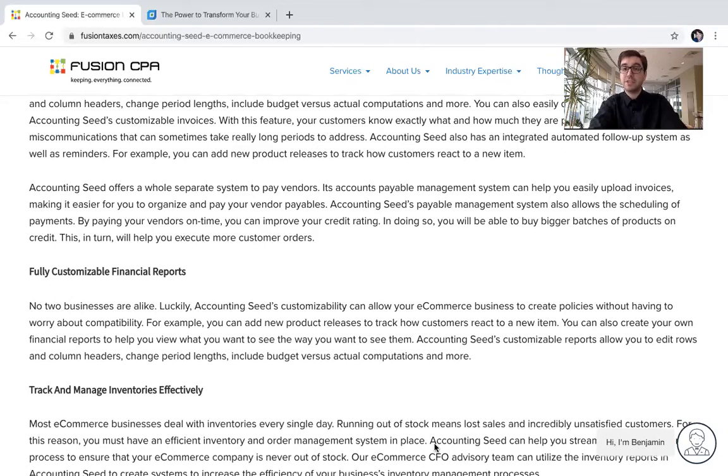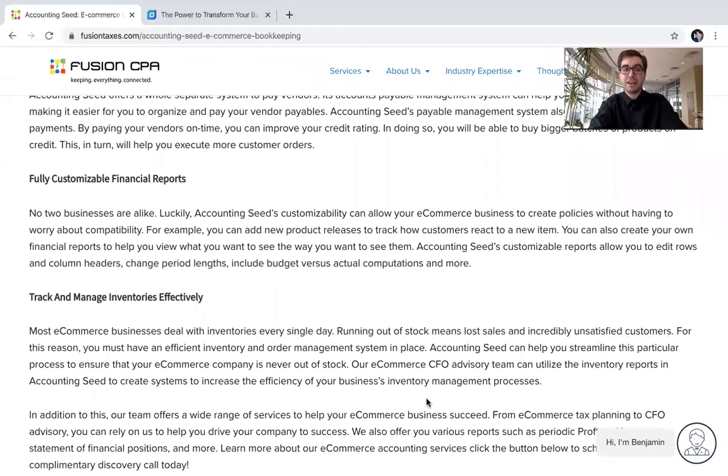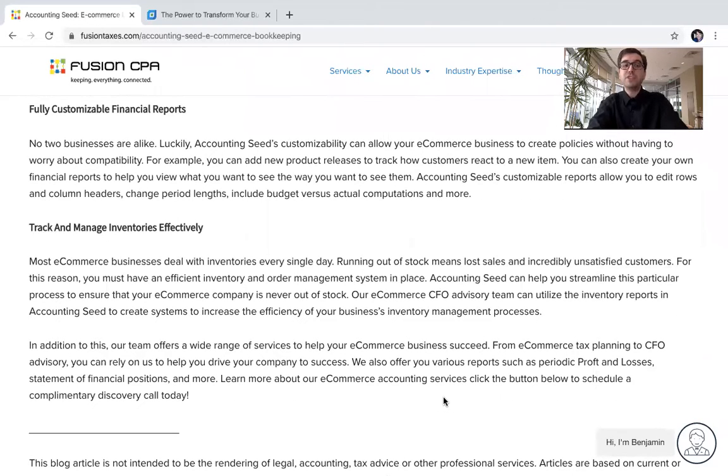The last feature and benefit that's going to be super essential for your e-commerce business is the ability to track and manage inventories effectively. Most e-commerce businesses deal with inventories every single day, and running out of stock means lost sales and incredibly unsatisfied customers. For this reason, you must have an efficient inventory and order management system in place, which Accounting Seed can help you streamline to ensure that your e-commerce business is never out of stock.